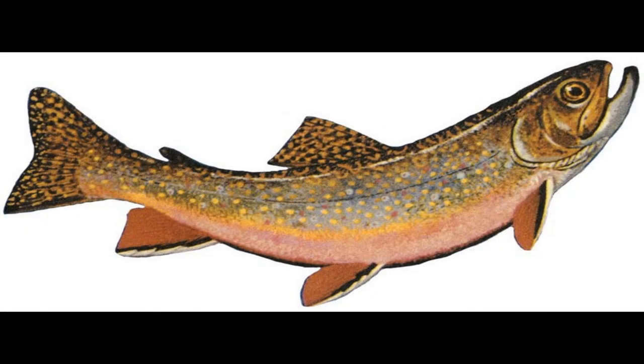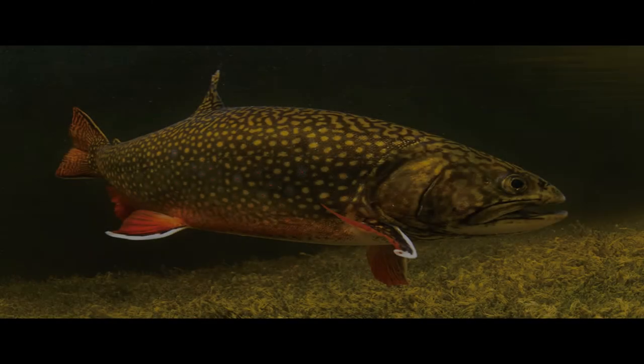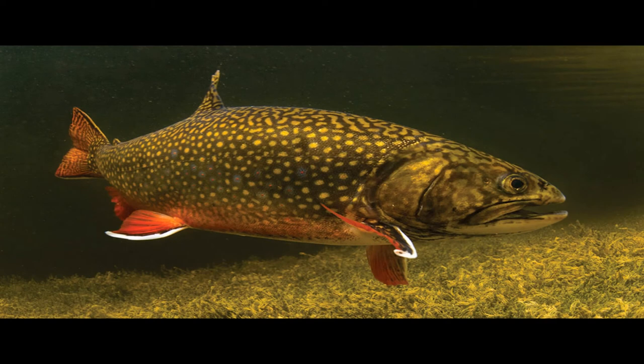The state fish is the brook trout. The trout was originally chosen as a state fish in 1965, but in 1988, the brook trout, which is one of four species of trout, was made the official state fish. Brook trout live in Michigan lakes, rivers, and streams, which have cool and clean fresh water. Because of this, scientists often use brook trout populations to determine how polluted a body of water is.